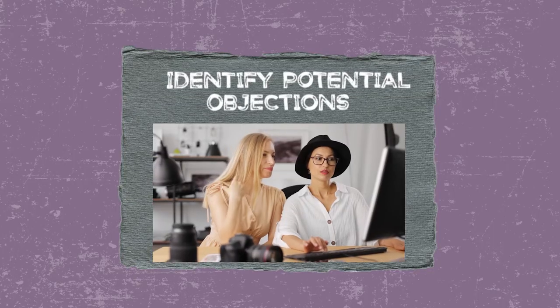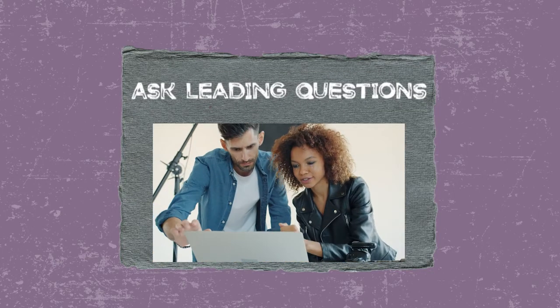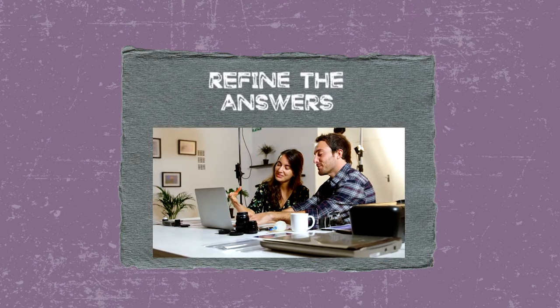So what's my process? Three steps. Step one: identify potential objections. Step two: ask leading questions. And step three: refine the answers.